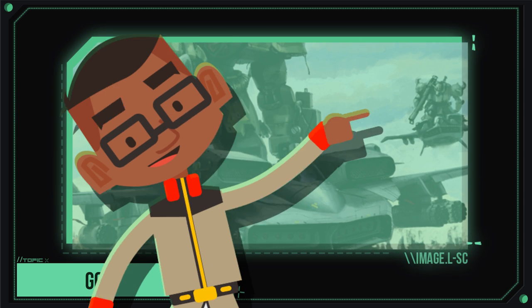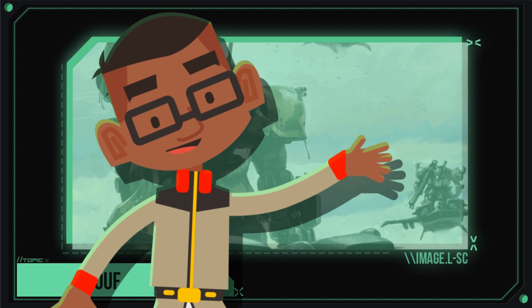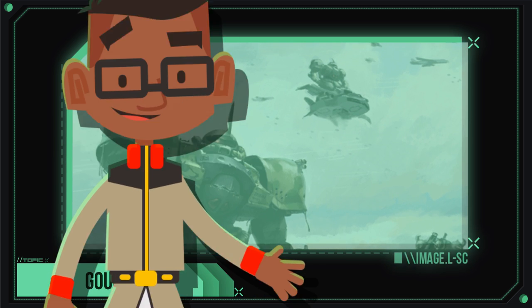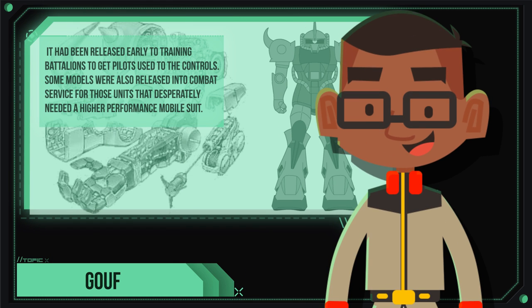In response, the MS-07A Gouf, or A-Type Gouf, was developed as a training mobile suit in preparation for pilots to shift from the Zaku to the Gouf. The A-Type Gouf was developed as a dumbed-down version of the prototype, arguably not acclimated for heavy combat. Only 32 of these units were produced, though a few would leak onto the battlefield.